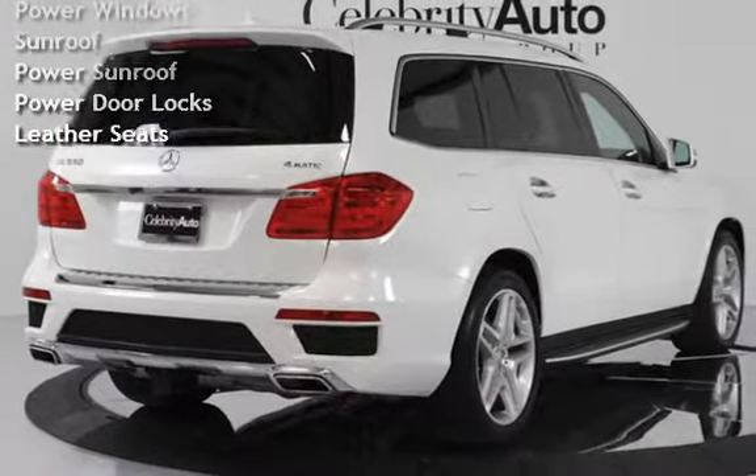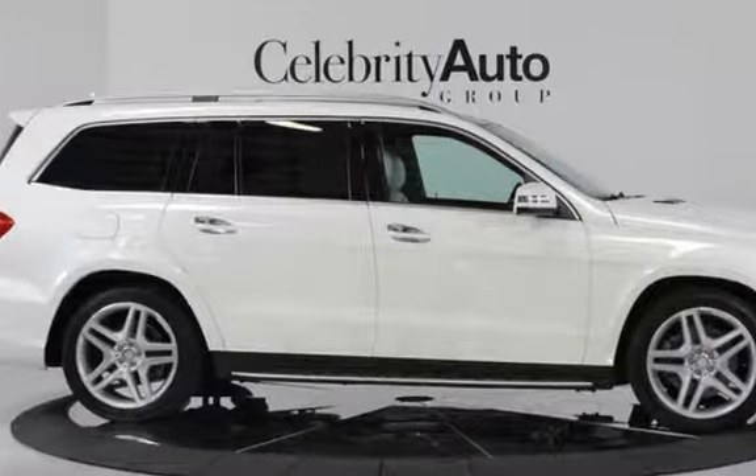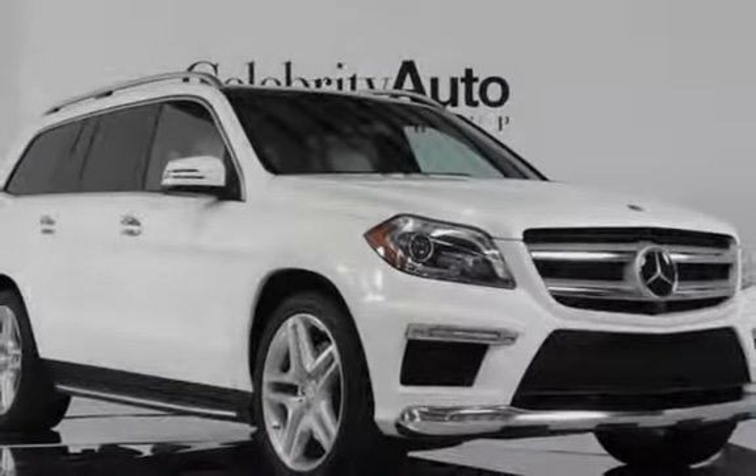Additional features include: Bluetooth, MP3 Player, Navigation System, Sirius Satellite Radio, Power Windows, Sunroof, Power Sunroof, and Power Door Locks.